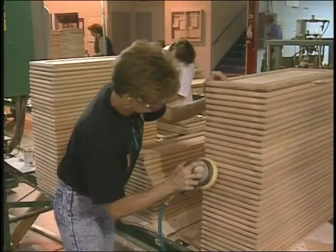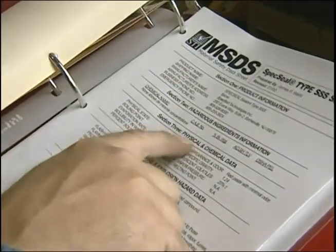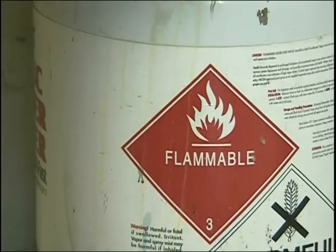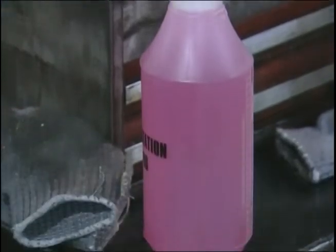If you work in any type of manufacturing, material safety data sheets provide that information for you. Do you know where the material safety data sheets are for the chemicals you use? Labels also provide information about the chemicals you use. Are the containers of chemicals you use labeled? Do you know what's in the containers in your workplace?